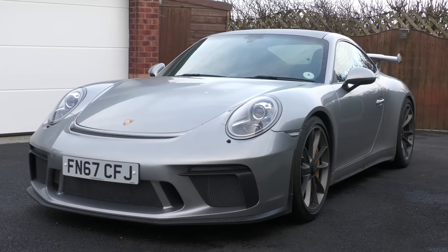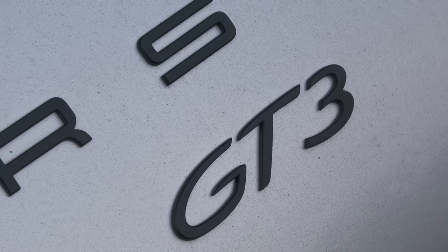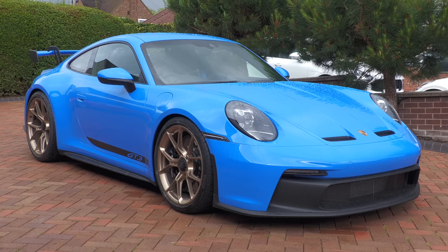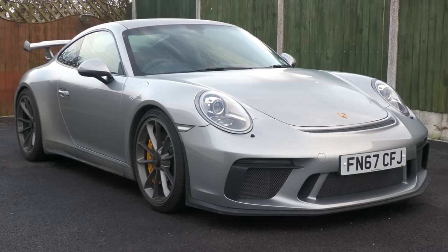I know a lot of you prefer to see neglected, run-of-the-mill stuff being cleaned over more fancy performance metal, but this particular GT3 does live outside exposed to the elements, is used far more regularly than most 911s and hadn't been washed for months, so was about as dirty as a car of this calibre could realistically get. And to be fair, it has been well over a year since I featured something like this, so I hardly feel I'm taking the mick by doing so again now.